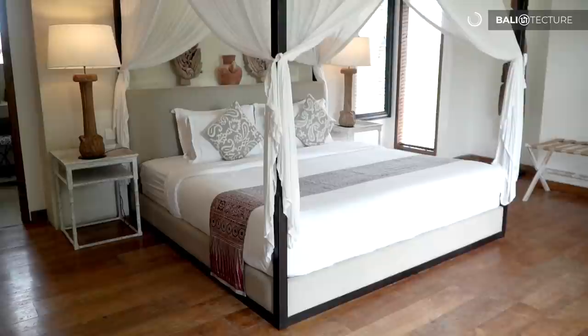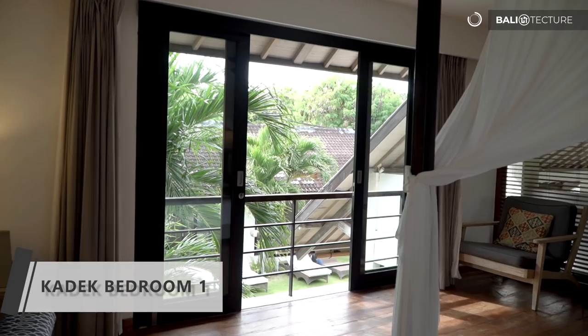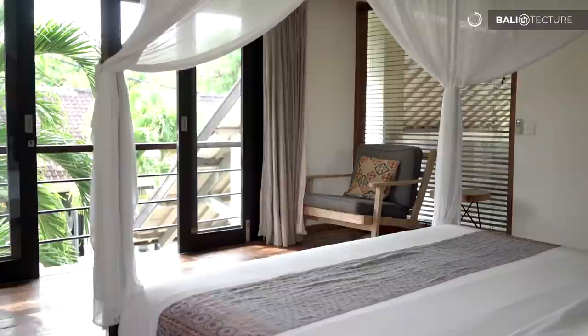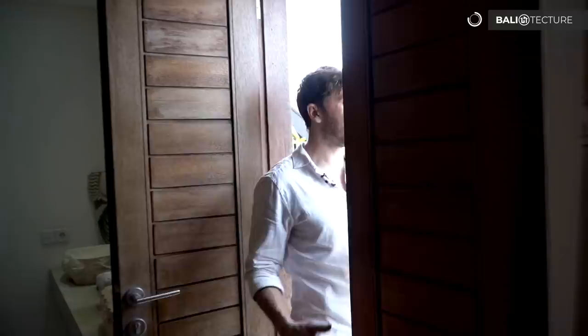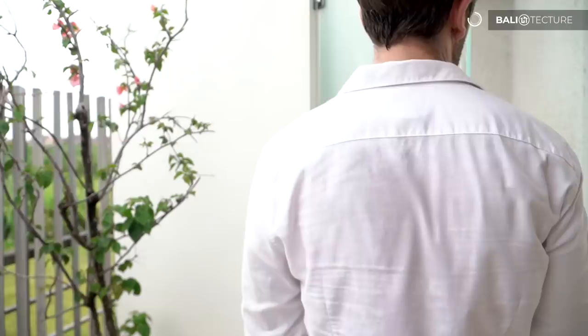Every bedroom in this villa, as you'll soon see, really has its own luxury space. We've got our own private balcony here with some privacy provided by the palms and a lot of space as well. There's a double door that opens out, and here's the shower — our own private outdoor balcony and an outdoor shower that still has an overhang, so if it's raining you're not getting rained on.